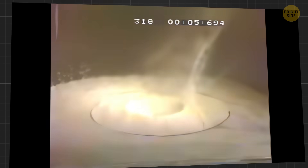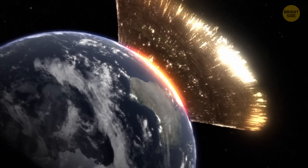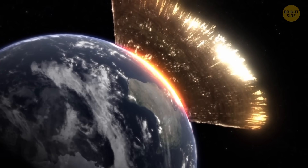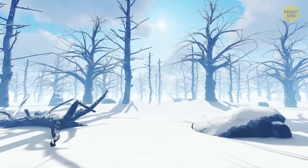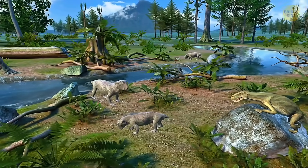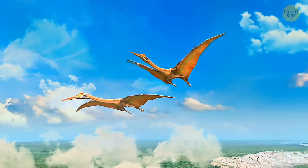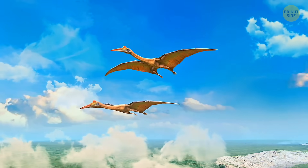As a result, massive plumes of sulfur gases and fine dust shot up, blocking out the sun and causing what's known as an impact winter, which lasted about 15 years. At the time, dinosaurs reigned on Earth. They'd been around for nearly 200 million years before the catastrophe led to their disappearance.